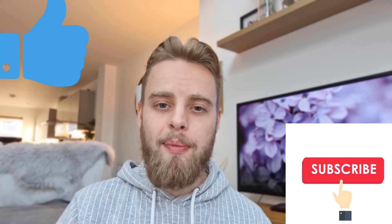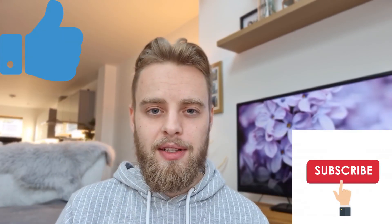Anyway, I appreciate the support. Thank you very much for watching. If you are new, hit the subscribe button and the like button. I'll see you on the next one. Stay safe.